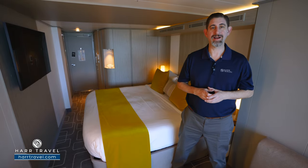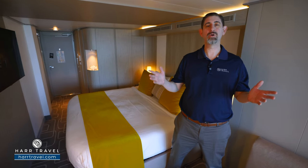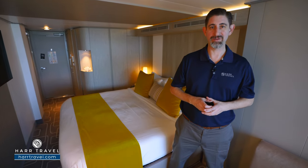Greetings, everyone. This is Danny from HardTravel.com, your celebrity cruise experts. And today, I'm on board the beautiful, brand-new Celebrity Beyond.